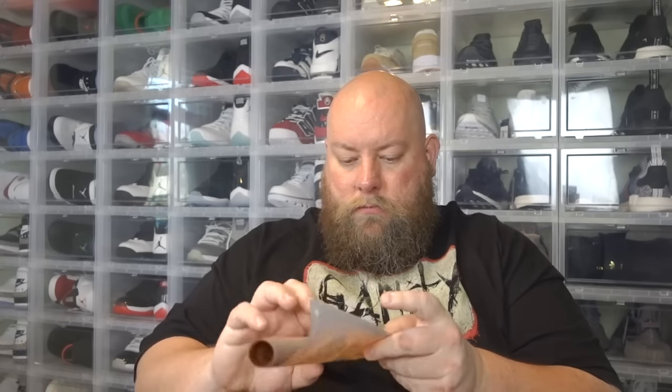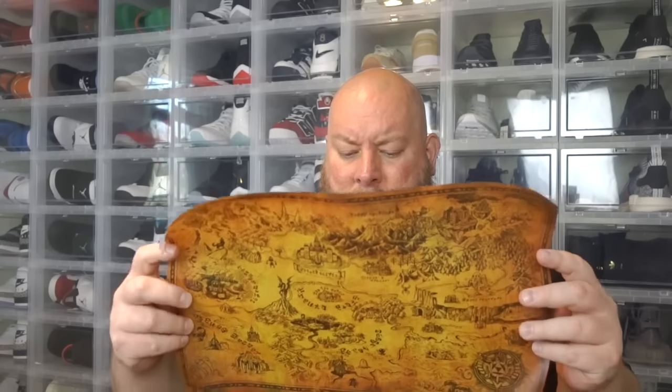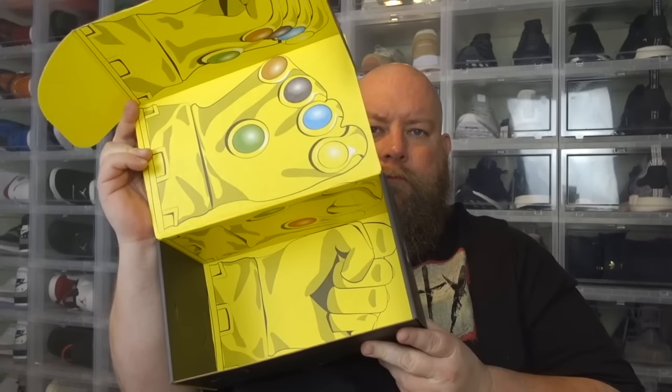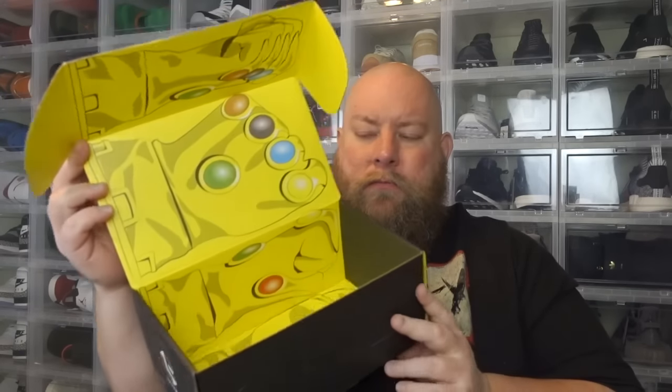Zelda. Map of Hyrule. Comes in a little box to protect it. The paper is interesting filling paper. And you got a Zelda map.